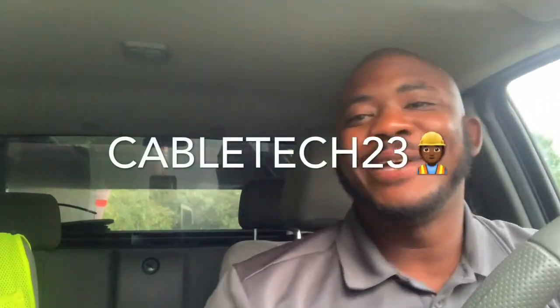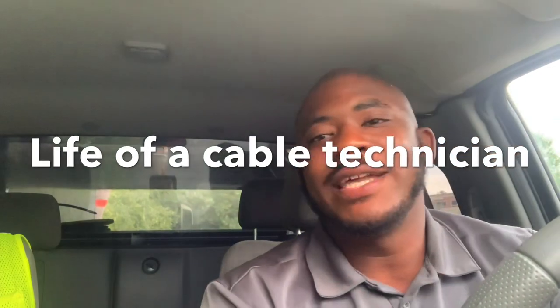Good morning YouTube, it's your boy Cable Tech 23 coming at you with another episode of Life of a Cable Technician. This is Episode 5, guys. Your boy's been putting in work — like I say, every Wednesday I'm coming with a new video.